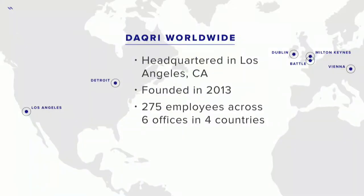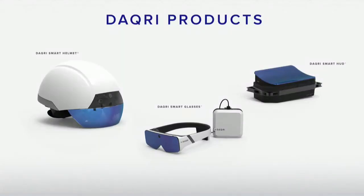Let me introduce Daiquiri quickly. You may have seen us before on the back gear badges. We're headquartered in Los Angeles, and we're a provider of core AR technologies like computer vision algorithms and displays. We use those to create products. We have two industrial augmented reality wearables: the Daiquiri smart helmet and Daiquiri smart glasses. We also have an automotive heads-up display.